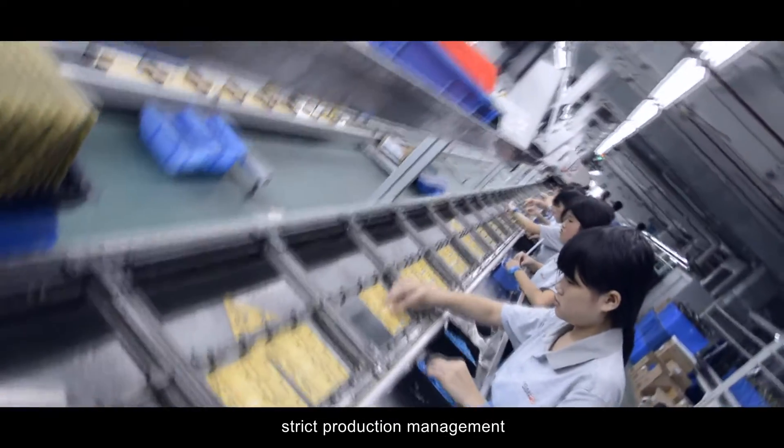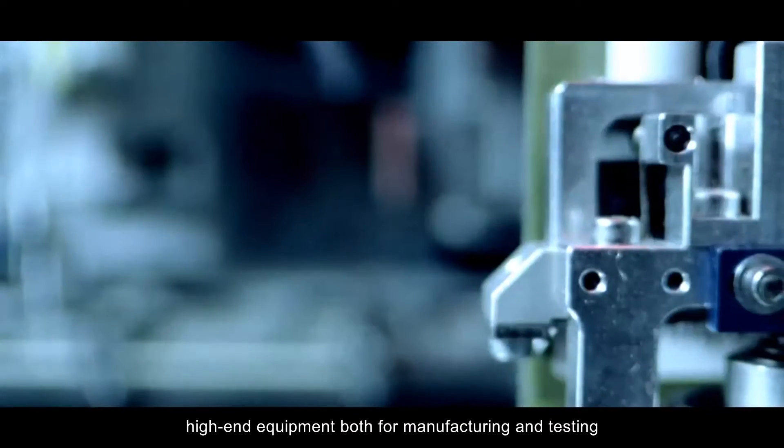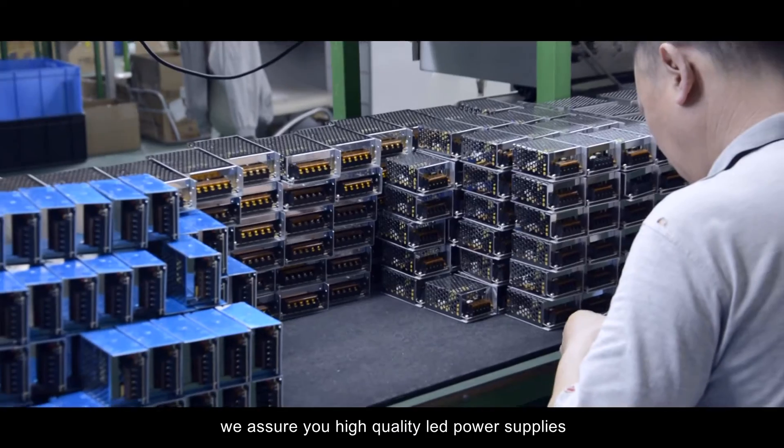And production line of the transformers, which is the essential part for power supplies. With a professional R&D team, strict production management, and equipment both for manufacturing and testing, we assure you high-quality LED power supplies.